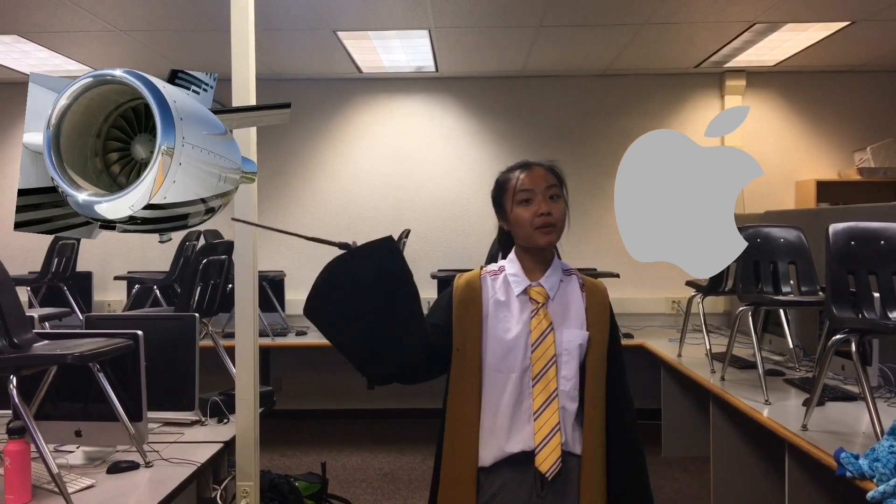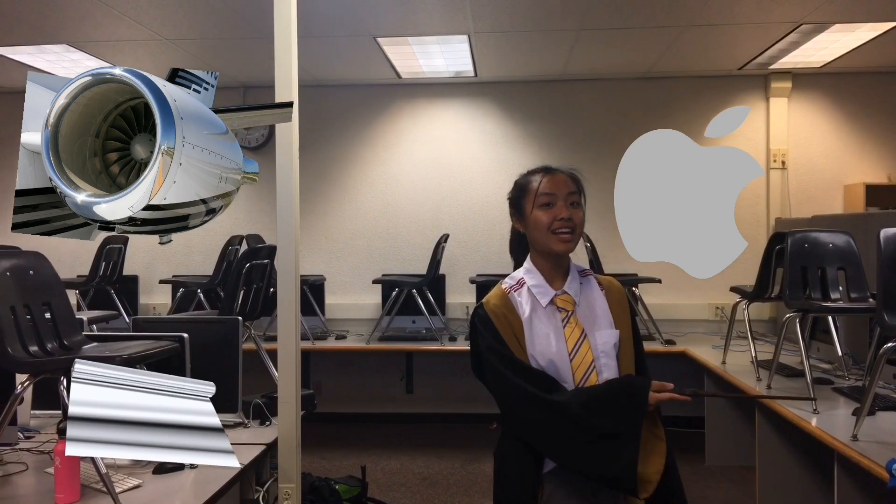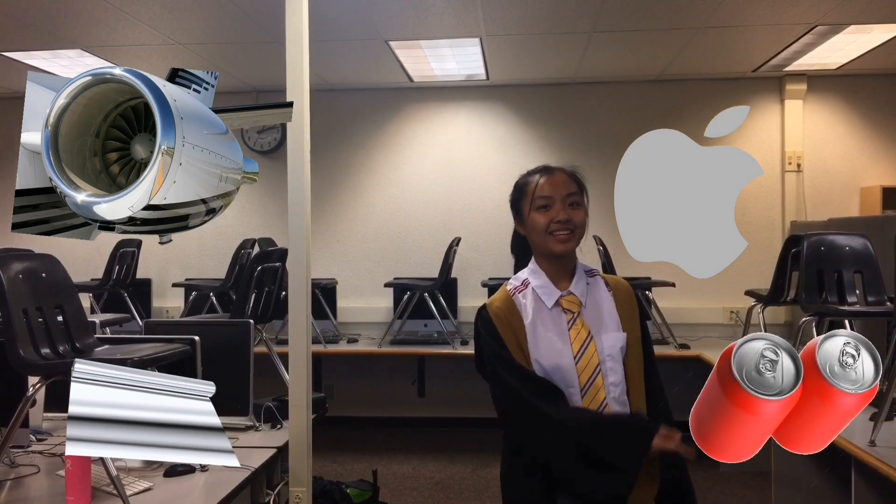Aluminum has a density of 2700 kilograms per meters cubed and a melting point of 1221 degrees Fahrenheit. Since aluminum is in group 3, it will have 3 valence electrons. Aluminum can be found inside MacBooks and iPhones, airplane parts, aluminum foil, and last but not least, soda cans.